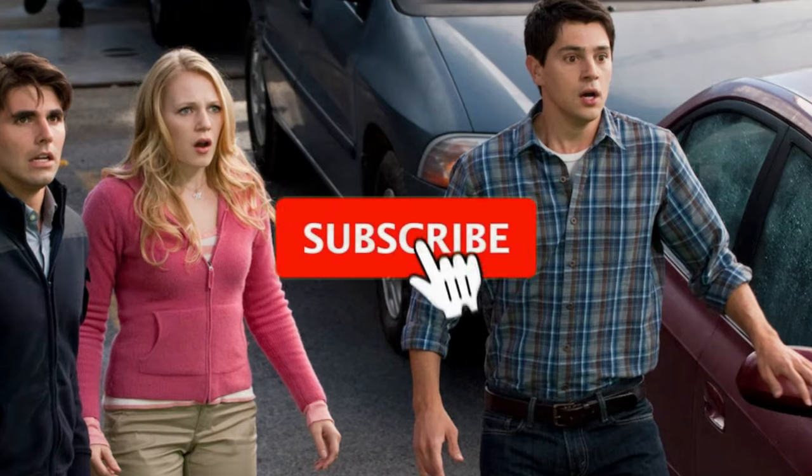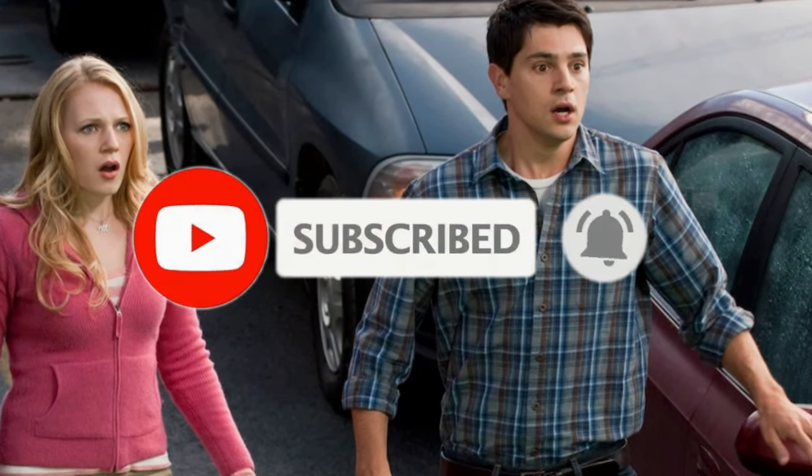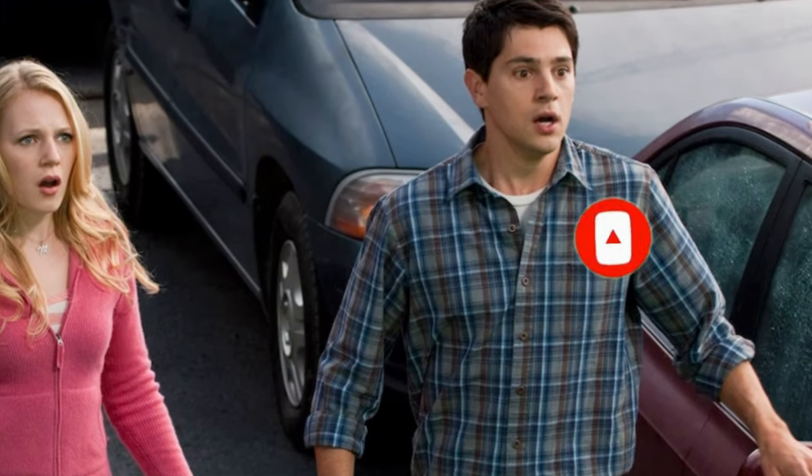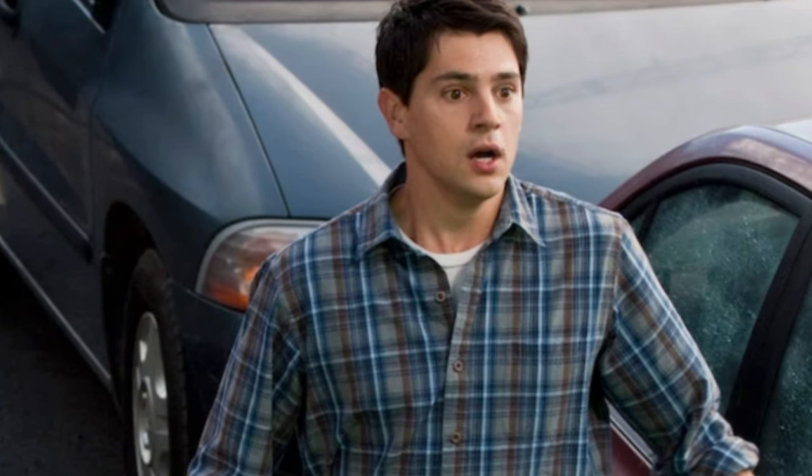If you're enjoying the channel, make sure you subscribe and turn on post notifications. I have links in the description and on my social media accounts — Facebook, Twitter, and Instagram. You can message me there to let me know what movies, news, or reviews you'd like me to cover in the future. With all that in mind, I'll see you in the next video.